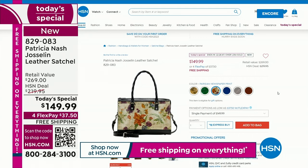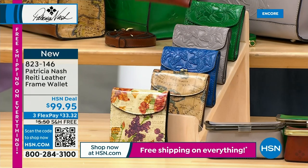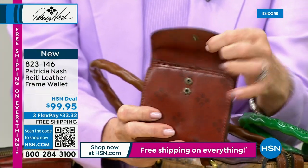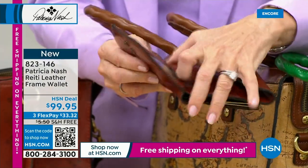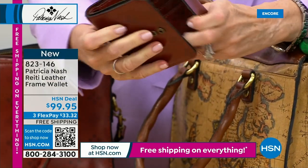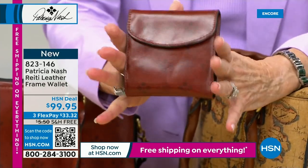I want to show you the wallet as well. We are flying out of here with the wallet — all the colors match the today's special. This is the Rieti wallet. It has a mag snap opening — actually two mag snaps, so if you overstuff it you can still open it up. You've got an ID window, all these credit card slots, little compartments, and two areas to put your dollars or receipts. On the back is this coin case — look how much it can hold. That is so convenient. This is really a bestseller for us.